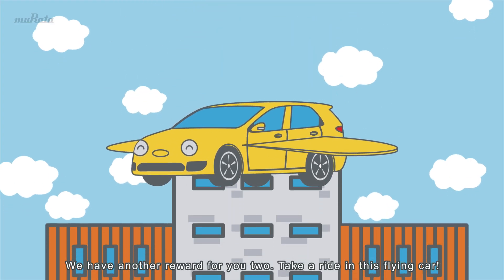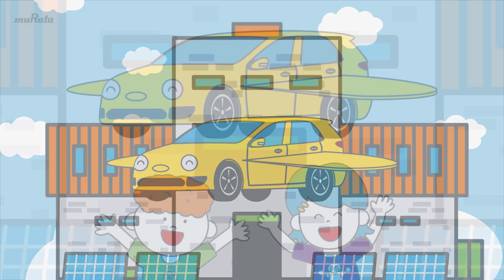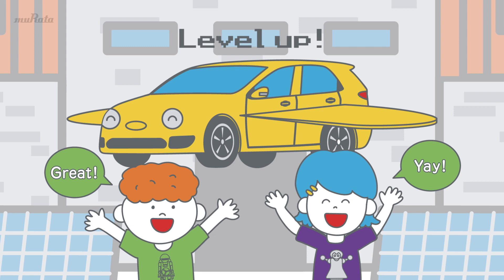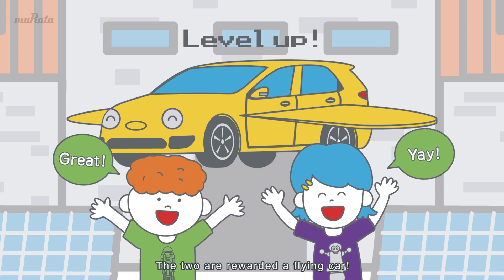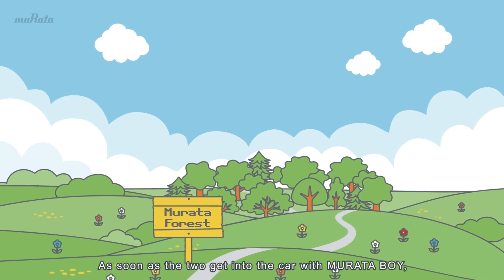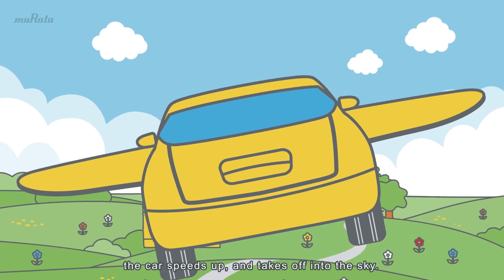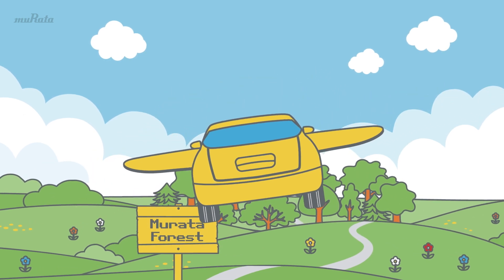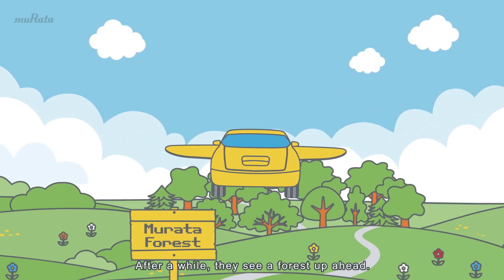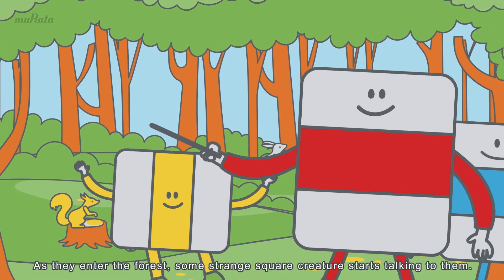We have another reward for you two — take a ride in this flying car! Yay! The two are rewarded a flying car. As soon as the two get into the car with Murata Boy, the car speeds up and takes off into the sky. After a while, they see a forest up ahead. As they enter the forest, some strange square creature starts talking to them.